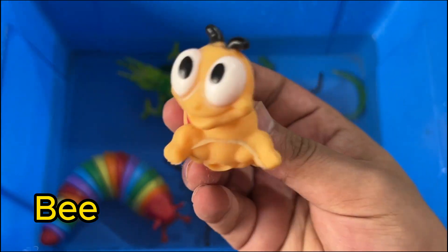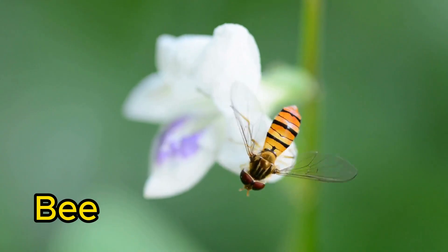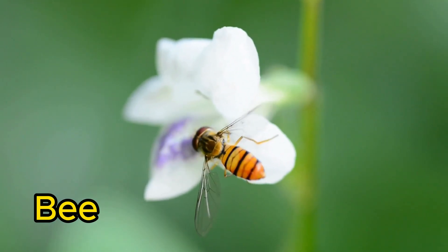Bees are insects that help pollinate flowers and make honey. They live in colonies with a queen, workers, and drones.